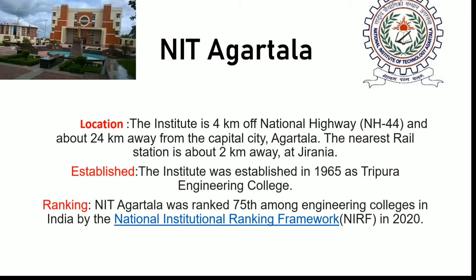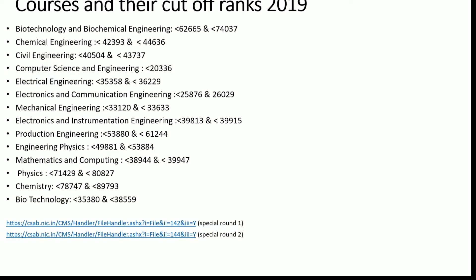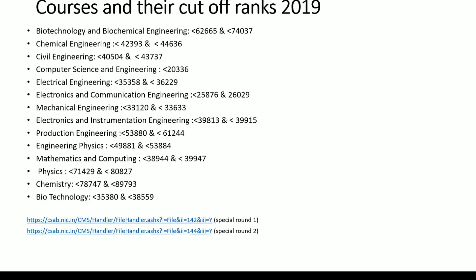NIRF, the National Institute Ranking Framework, generally provides ranks to each and every institute in India. As per their ranking in terms of academics, placements, and infrastructure, NIT Agartala has been ranked 75th among every other college in India. Next, I will be discussing about courses and their cutoff ranks. This cutoff rank data is from 2019, so you can use this to analyze whether you are able to get a particular course or not.